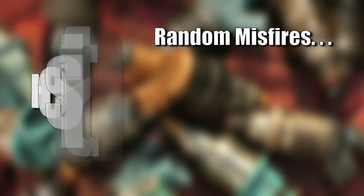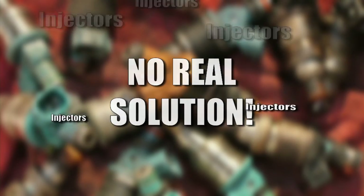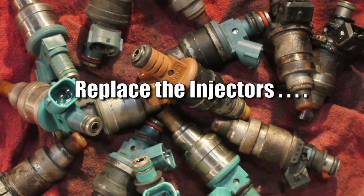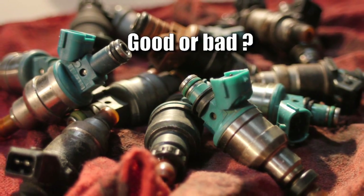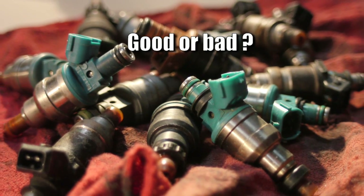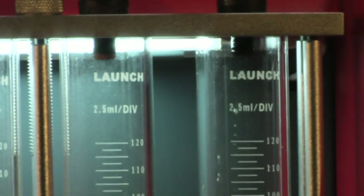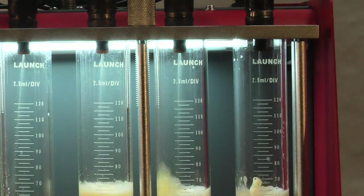Have you ever experienced drivability issues where you had random misfires, a hesitation, or just complaints of poor fuel economy and no real solution? You realize that it could be any one of the injectors, but have no way of really knowing. Of course you could just replace the injectors, but wouldn't that be too costly? How can you diagnose if the injectors are really good or bad? How can you even be sure a new replacement is really good? What if there was a way to validate each injector and be 100% sure if it was good or bad without any doubt?